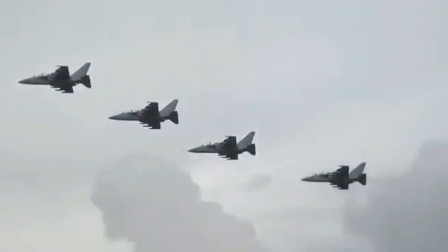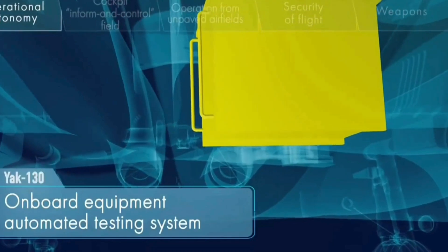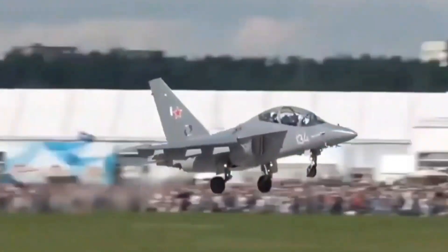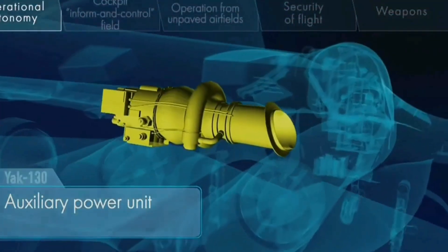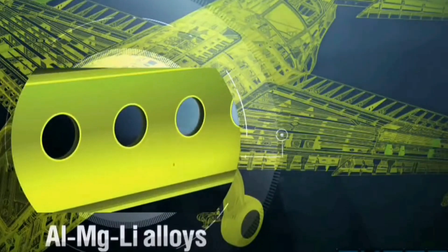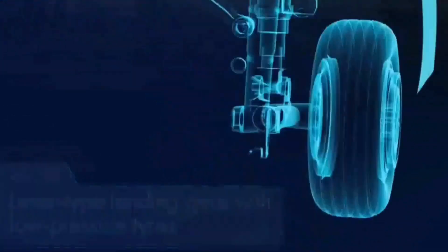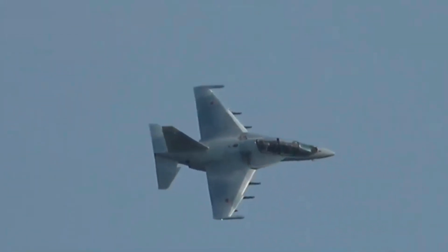We'll delve into the Yak-130's impressive features, from its state-of-the-art avionics to its advanced aerodynamic design, unraveling the aircraft's role in shaping the skills of fighter pilots and preparing them for the challenges of flying high-performance combat aircraft. The Yak-130 promises an exhilarating experience not just for those in the cockpit, but for enthusiasts seeking a deeper understanding of this remarkable piece of aviation history. Let's embark on this thrilling journey into the world of the Yak-130, where training meets the extraordinary.